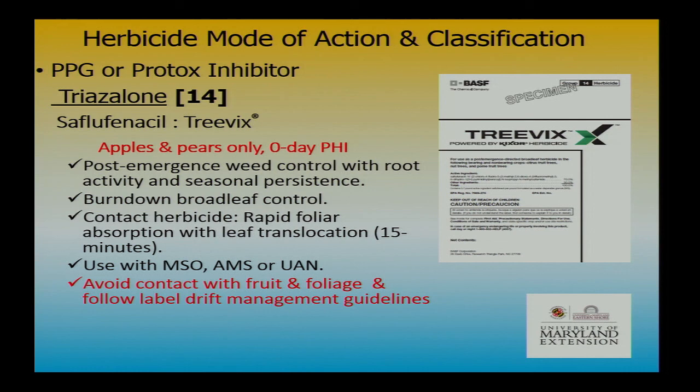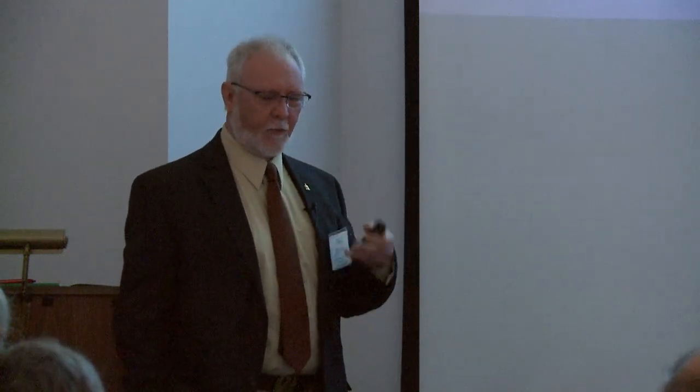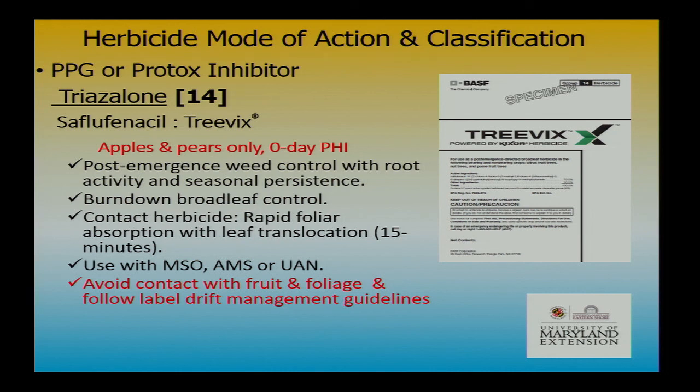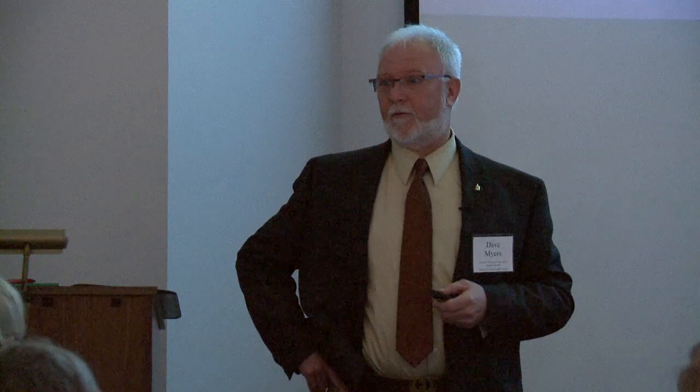Treevix — sulfentrazone — is also in Group 14. Use it with methylated seed oils or ammonium sulfate or UAN solutions for good absorption to the tissue, since these are post-emergent control products. Matrix — in the sulfonylureas — works pretty well with a one-year established orchard or vineyard and a 14-day PHI. Matrix has very good longevity — it could last more than a year, even 18 months, so calibrate well. A bioassay is required. Don't use it if you're getting ready to remove the orchard.